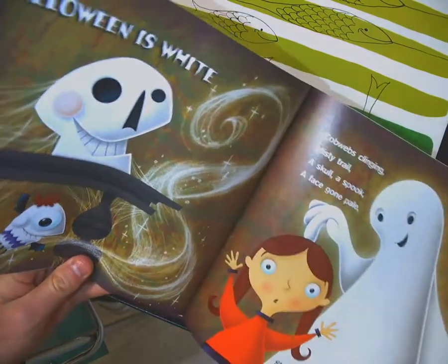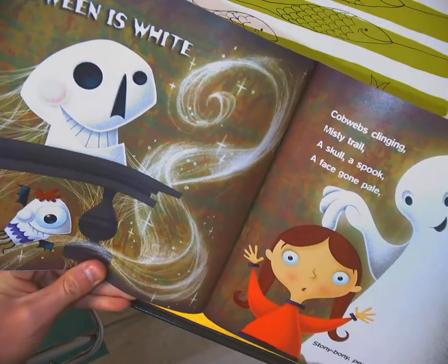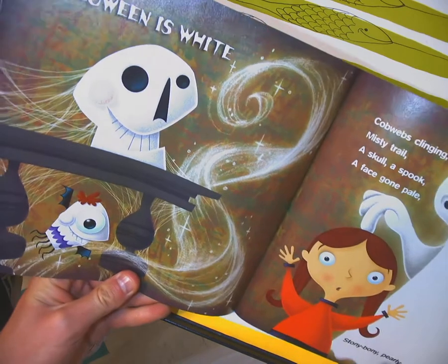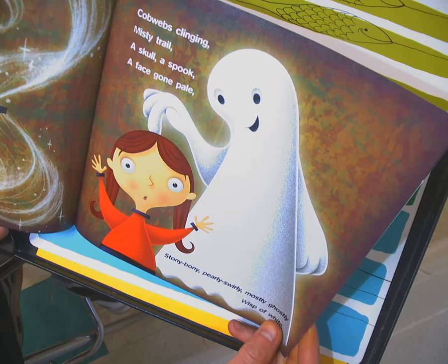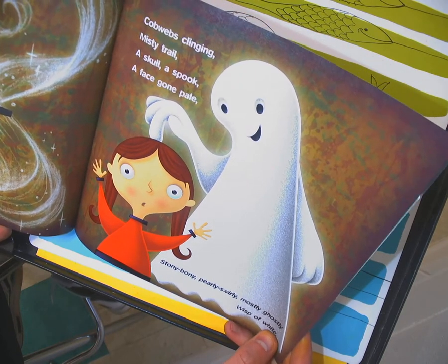Halloween is white — cobwebs clinging, misty trail, a skull, a spook, a face gone pale. Stony, bony, pearly, swirly, mostly ghostly — wisp of white.